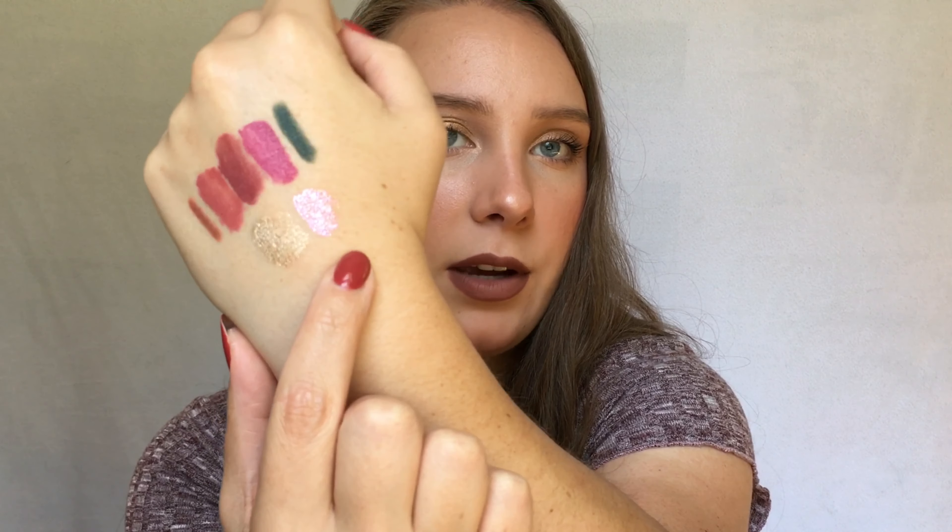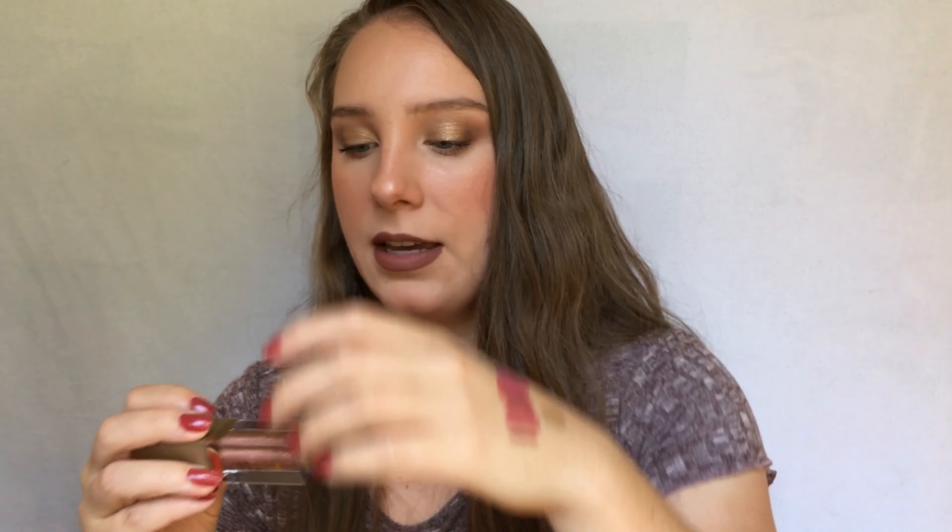The other liquid shadow I chose is the Stila Glitter and Glow in the shade Painted Lady. It's a really beautiful duochrome with tons of glitter — it has this pink, gold, greenish shift that's hard to describe. It's the most beautiful shade, especially all over the lid. I used it the other day and just popped a color in the crease and put this all over my eyelids, and it was a really beautiful look.